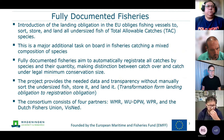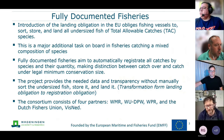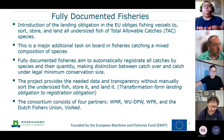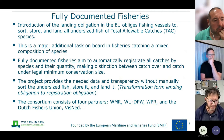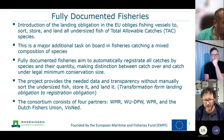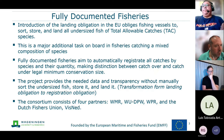The Full Documented Fisheries project aims to automatically register all catches and species in their quantity, making distinction between catch over and catch under the legal minimum conservation size. The idea is to transition from the landing obligation to the registration obligation — a system that in principle detects all catch without requiring it to be brought to shore. The consortium has four partners: Wageningen Marine Research, Wageningen University, Wageningen Plant Science, and the Fish Union VisNed.